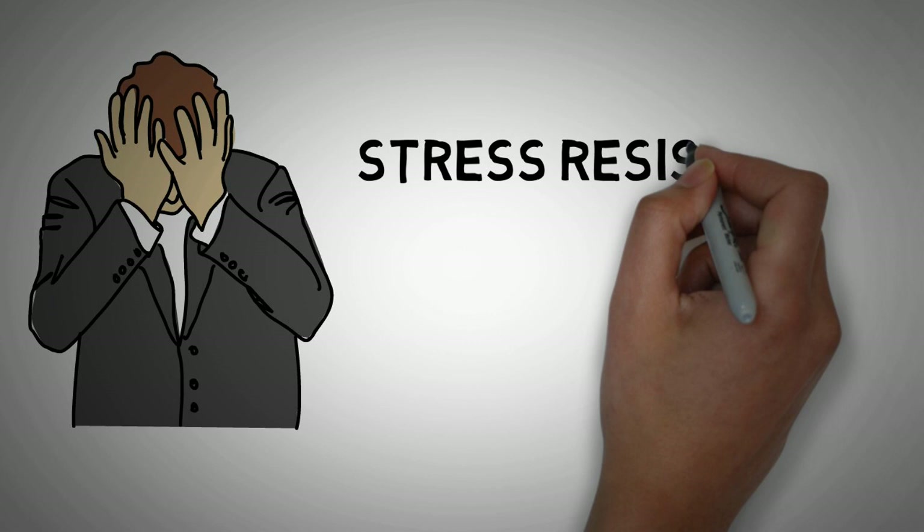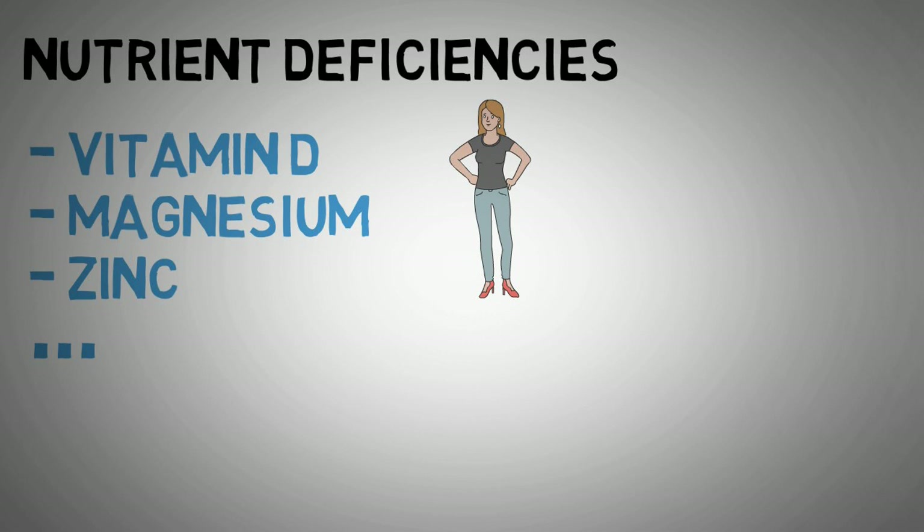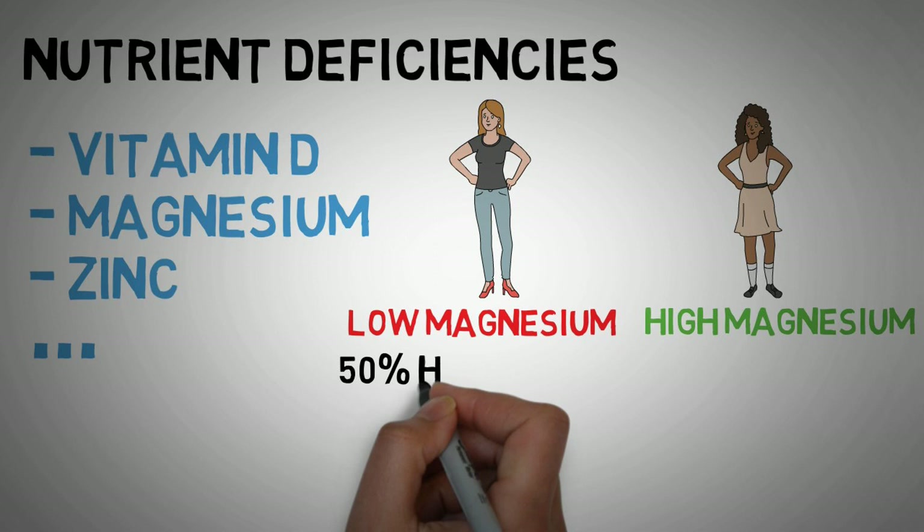Certain nutrient deficiencies — like vitamin D, magnesium, or zinc, to name just a few — can also cause inflammation. A study compared people with low versus high levels of magnesium and found that people with low levels had a 50% higher risk of having high levels of inflammation.